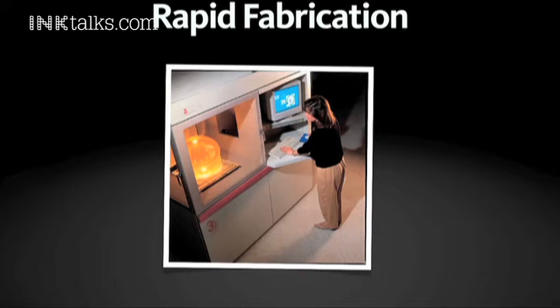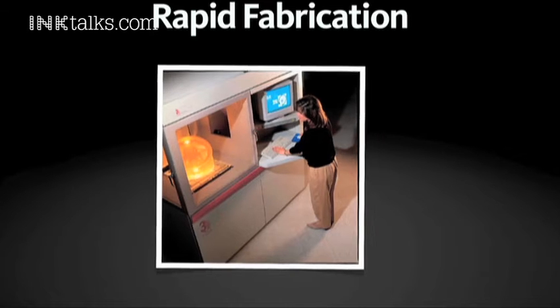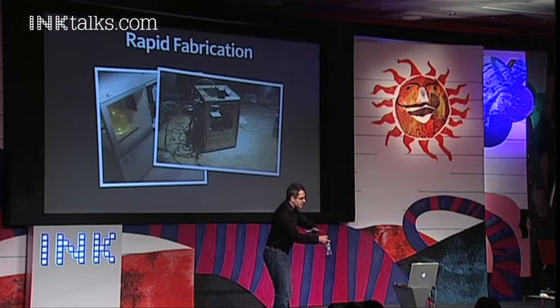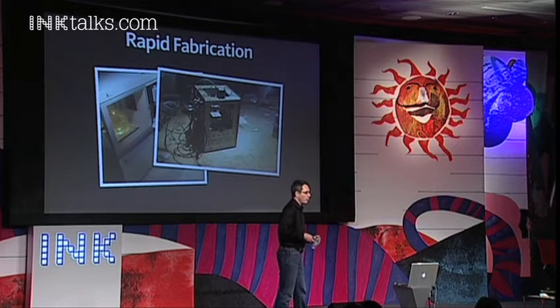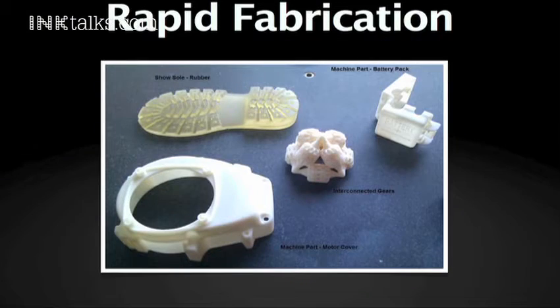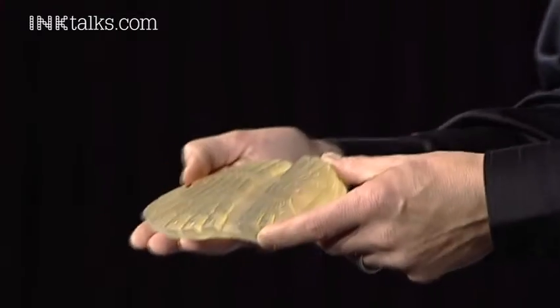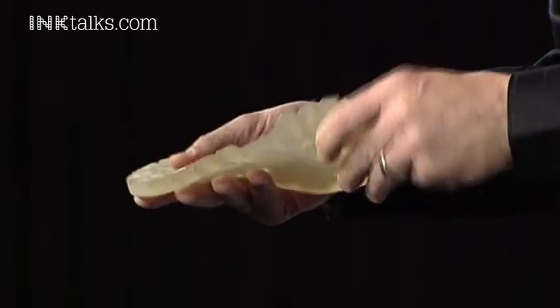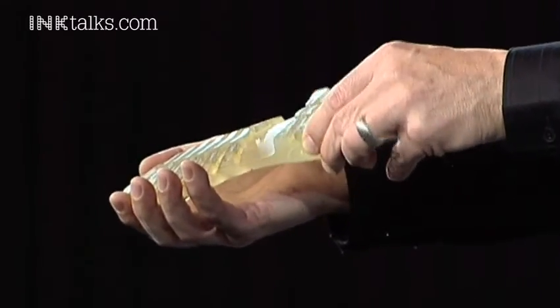These are rapid fabrication machines. This one costs about $400,000 and this one costs about $500. It doesn't do as much and it doesn't look as good, but they work on the same principle — something called additive manufacturing, also called 3D prototyping or 3D printing, where layers of material are literally deposited upon a surface. This is a rapidly prototyped running shoe sole made of rubber — it takes about 20 minutes to print out.